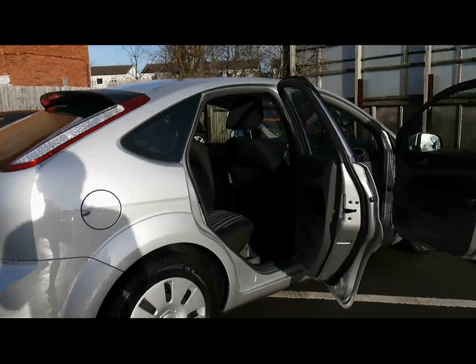Moving now inside the car, we've got full cloth upholstery. It's pretty much in new condition — no rips, tears or stains anywhere in the seats.